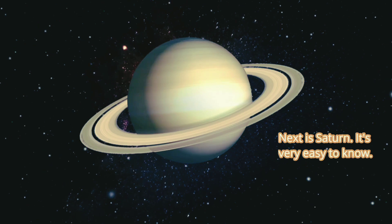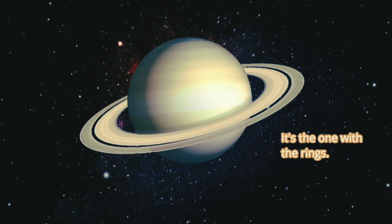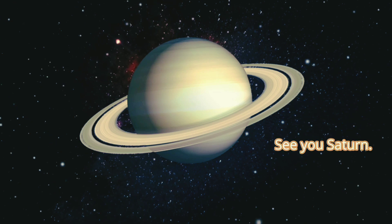Next is Saturn. It's very easy to know which is Saturn — it's the one with the rings. See you Saturn!